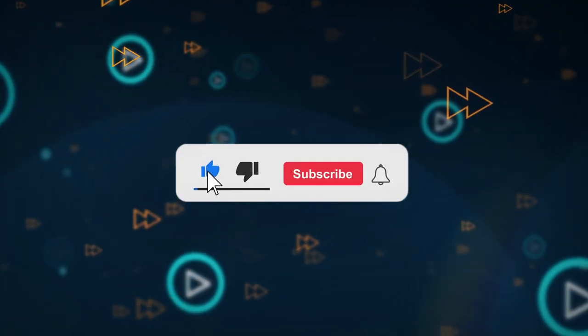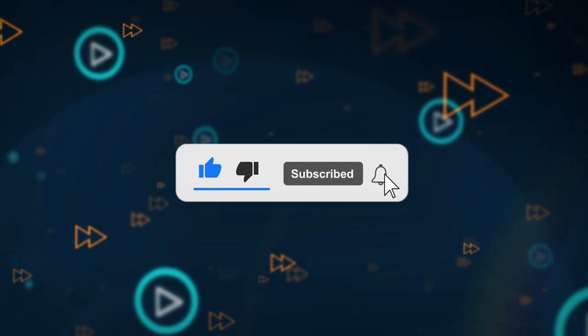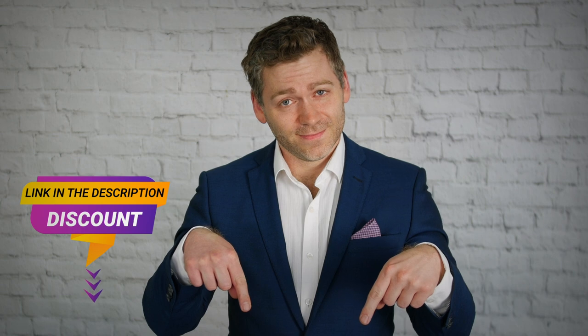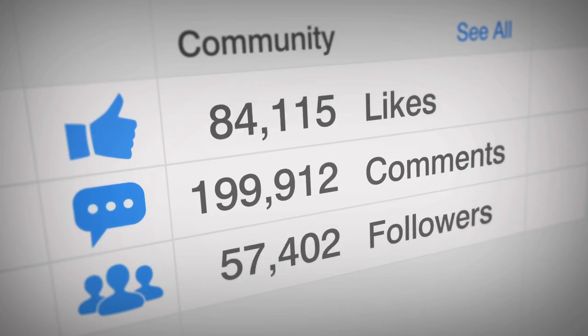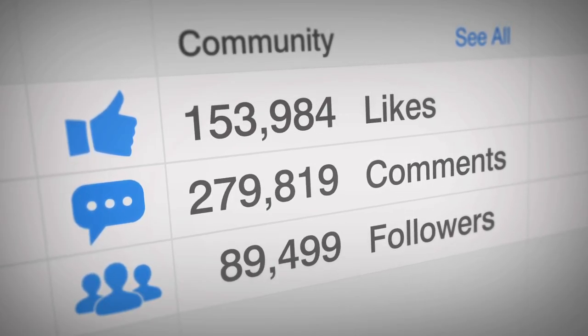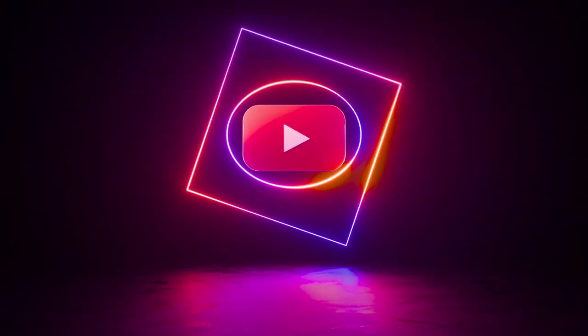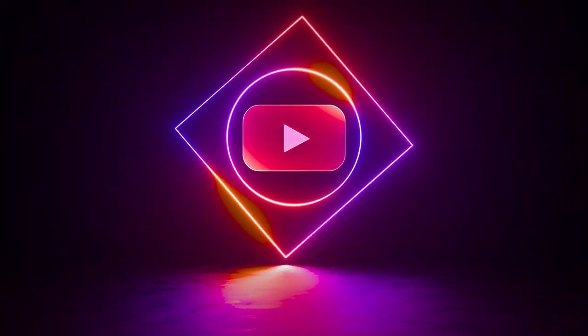If you liked this video, please give it a thumbs up and subscribe to my channel for more content like this. And don't forget to check out the links in the description box of all the featured AI tools. Please leave a comment below with your favorite AI voice generator or any questions or suggestions you have for future videos. I would love to hear from you and see what you think. That's all for today, I'll see you in the next video. Bye for now.